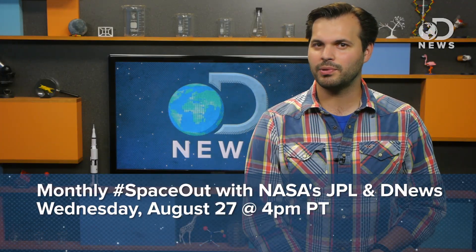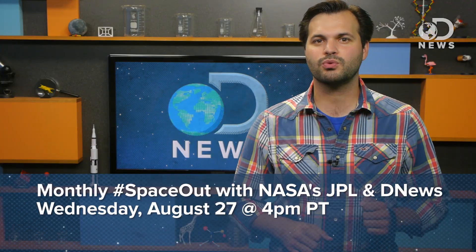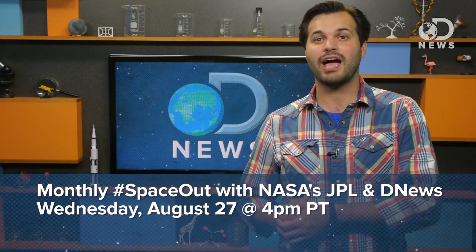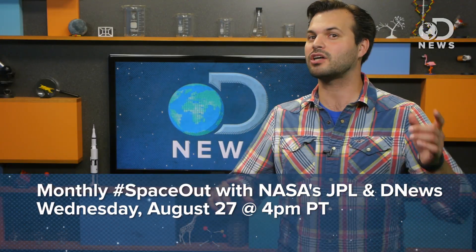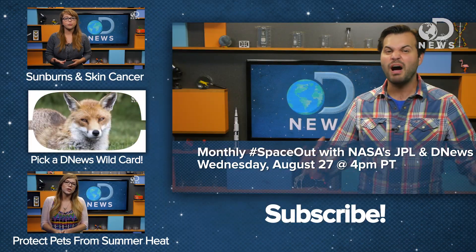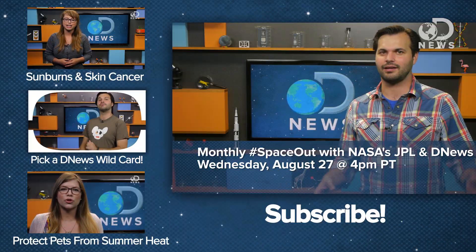We linked our social media in the description below. Also coming up is our next monthly Space Out — it's on August 27th at 4pm Pacific, so click on the link in the description to RSVP. Each month, Ian O'Neill and I get together and chat with experts from NASA JPL to talk space. This month it's all about Europa — robotic missions and possibilities of alien life. It's going to be really exciting, so make sure you RSVP now so you don't get burned.